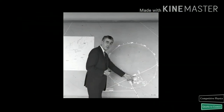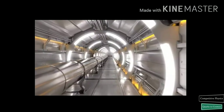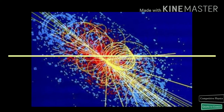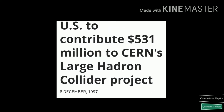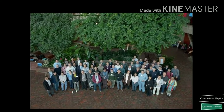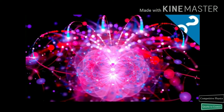The origin of the LHC stretched all the way back to 1977, when Sir John Adams, the former director of CERN, suggested building an underground tunnel that could accommodate a particle accelerator capable of reaching extraordinarily high energies. The project was officially approved 20 years later in 1997. The LHC cost a total of $8 billion to build, $531 million of which came from the United States. More than 8,000 scientists from 60 different countries collaborate on its experiments.